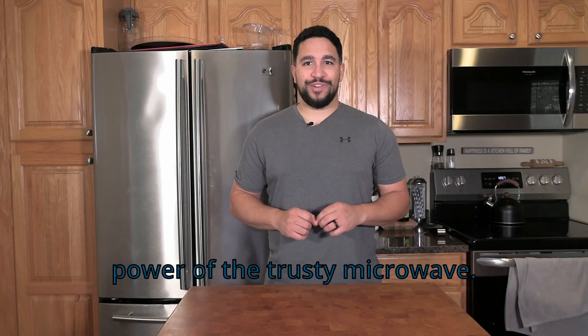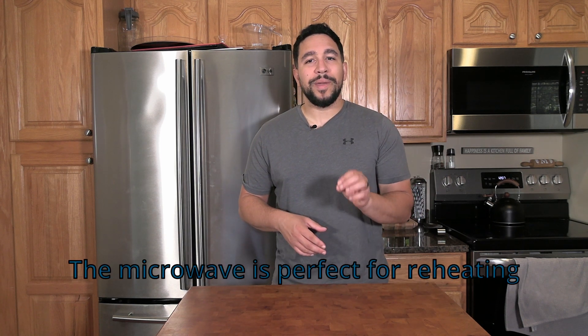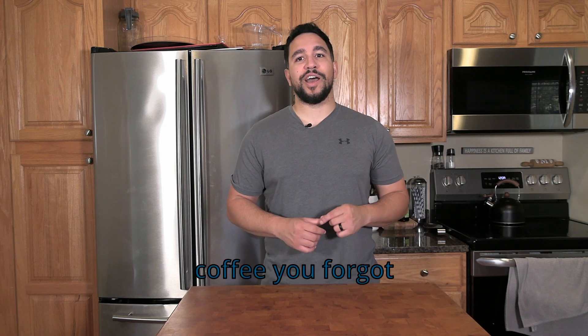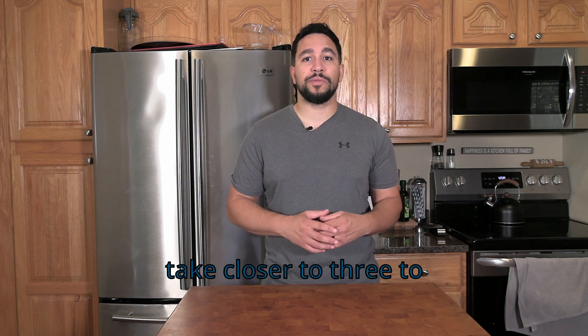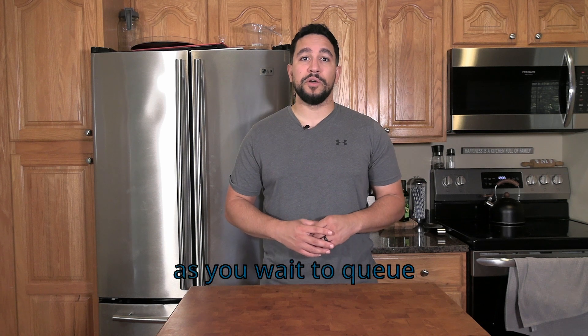What we have next is our microwave. Don't underestimate the power of the trusty microwave. My microwave is hanging up on a wall, but some people may have it on a counter. The microwave is perfect for reheating leftovers — which is my favorite — making microwavable meals, and heating up that cold cup of coffee you forgot during your gaming session. A lot of that may take a minute and a half to two minutes, or three to six minutes if it's frozen. Once it's done, you can get right into having that meal as you wait to queue up into your next match.